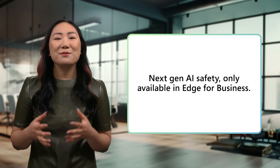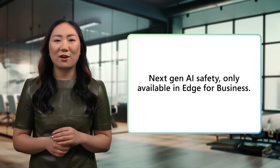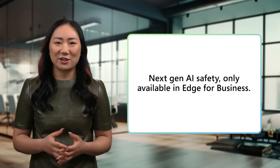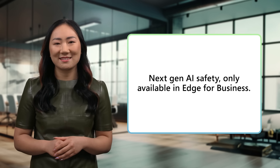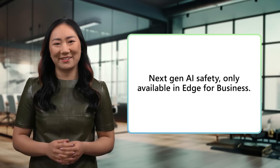The result? You gain nuanced granular control while enabling employees to safely harness the power of AI. This is next-generation AI safety built directly into the browser, and it's only possible in Edge for Business — the one browser with native integration with Microsoft Purview. Let's take a look.